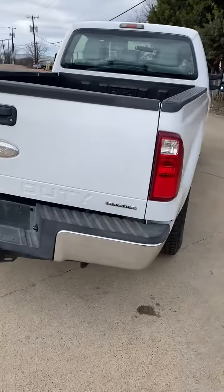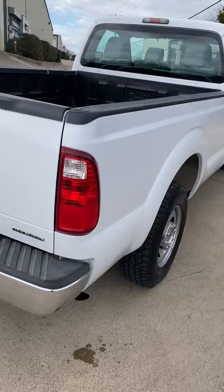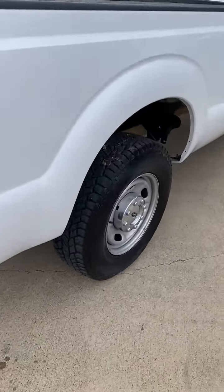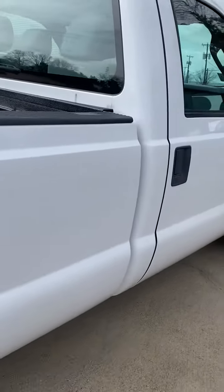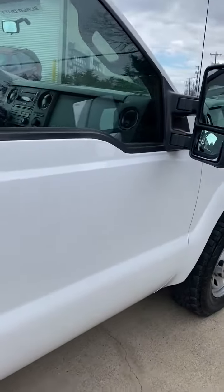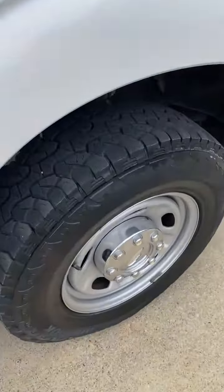XLT power windows, locks, mirrors, and cruise. Tires are in great shape. Not a door ding or a scratch on this truck.